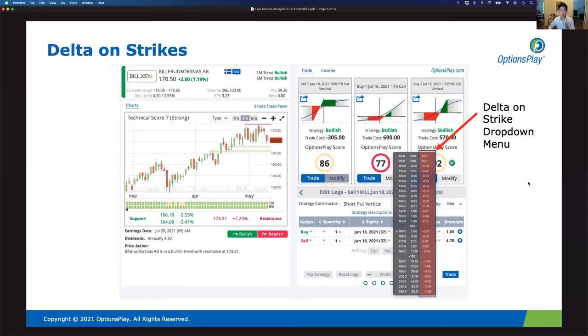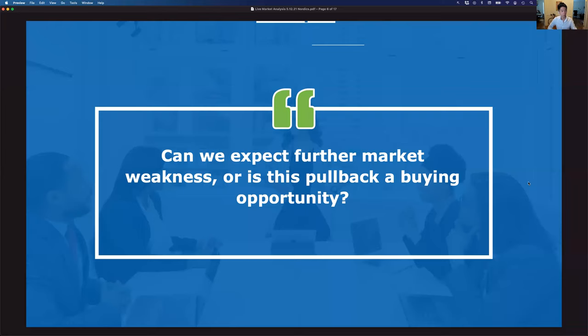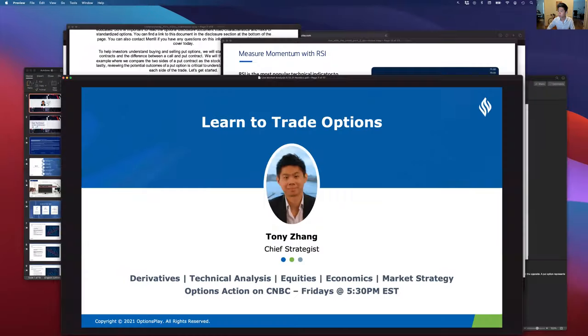That delta feature is already enabled on your OptionsPlay account for the Nordics. During today's session, I want to help investors answer: can we expect further market weakness, or is the weakness we're currently seeing a buying opportunity for the broader markets? That's the question a lot of investors have been asking over the past week, and we'll try to answer it using technical research, charts, and economic data.